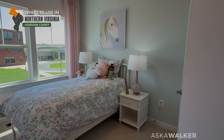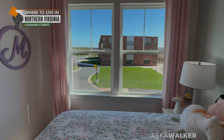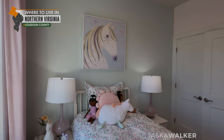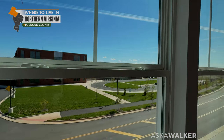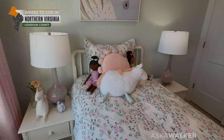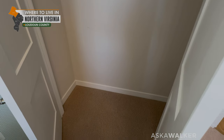Guest bedroom number two — remember there are two nightstands there, so the room is about the same size, even though it feels a little more narrow. This room is decorated with a unicorn theme, and we have some more wallpaper, along with a double-door closet system as well.